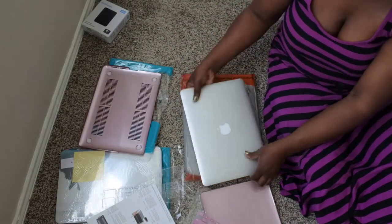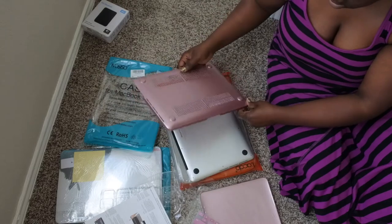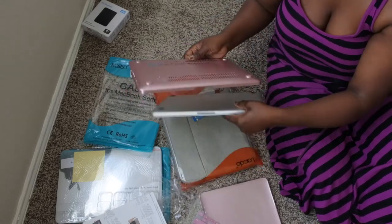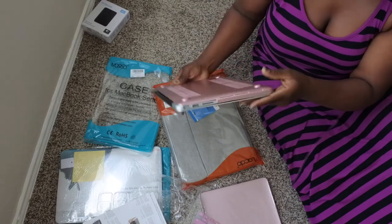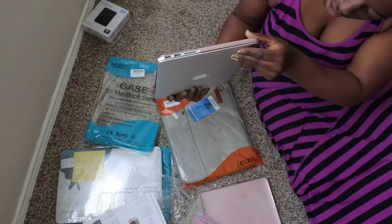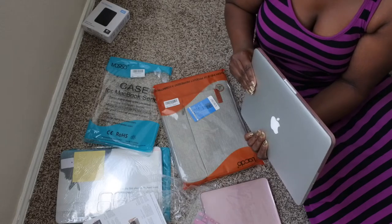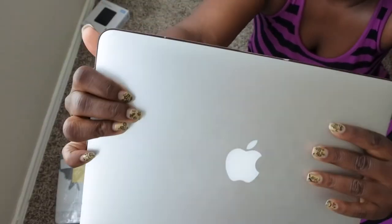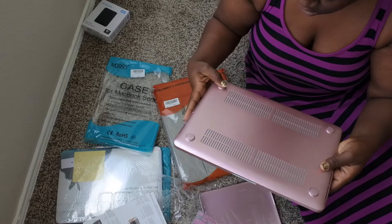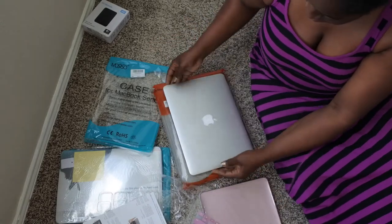I'm going to start with snapping on the bottom. I hope I got the right size. This groove matches up with how the laptop looks here — I'm just going to snap this on at the bottom. This is what the back looks like. Snap — okay that's snap number two. It looks a little rough, like it was spray painted, but overall it still looks really nice. No one's really going to see the bottom of it anyway.